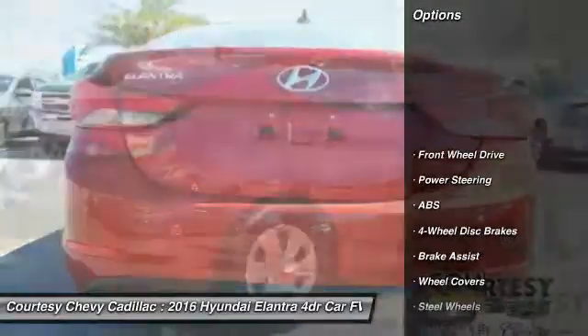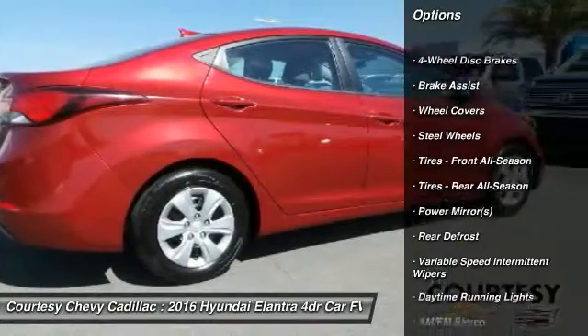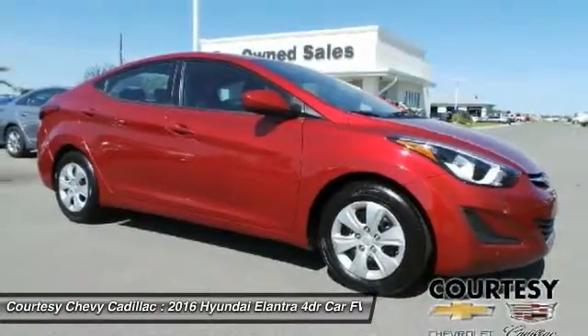Traction control, keyless entry, anti-lock braking system, stability control, driver airbag, adjustable steering wheel, power steering, cruise control, four-wheel disc brakes, rear defrost.